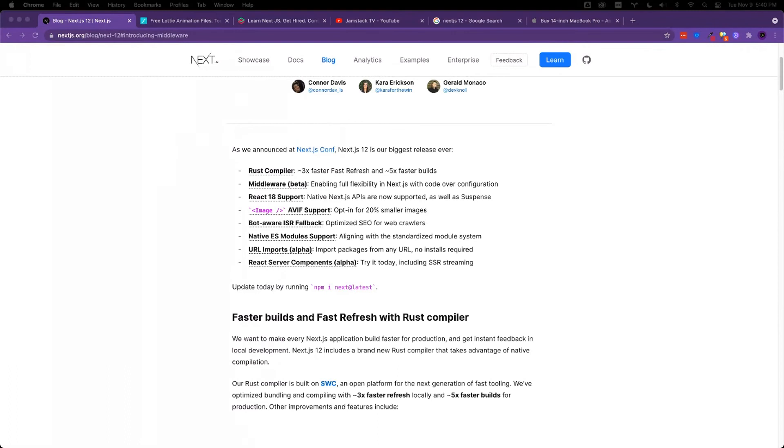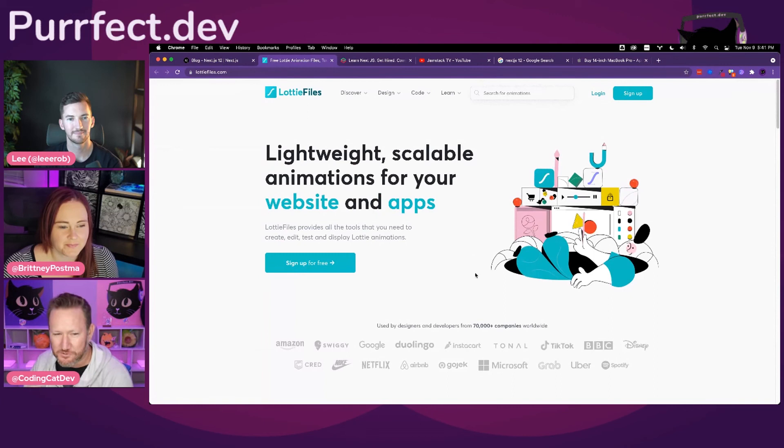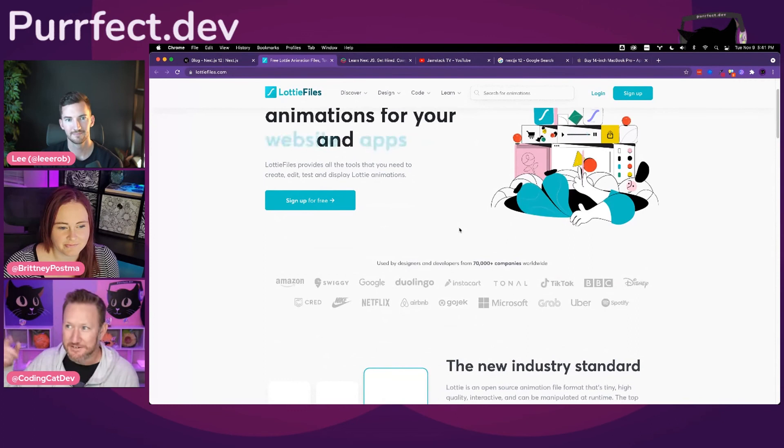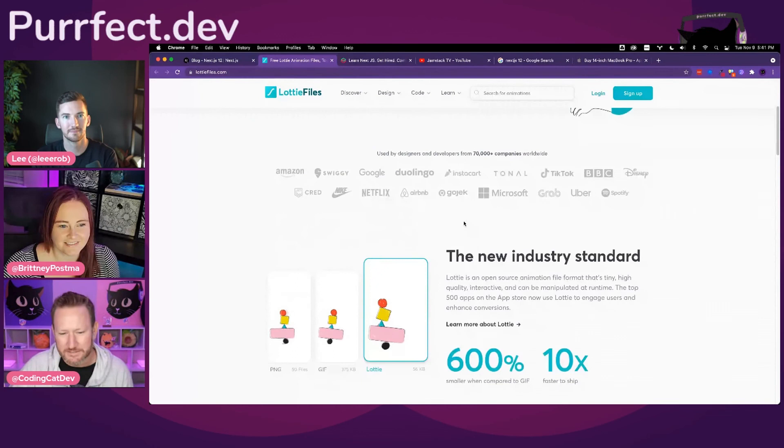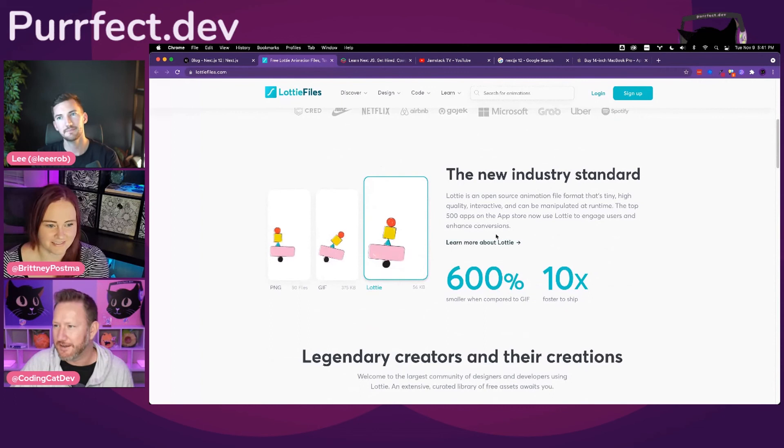Now jumping into our perfect picks — this is where we do fun picks. My first pick is Lottie Files. If you haven't heard of it, there are these lightweight scalable animations — I believe it came out of Airbnb. I've been messing around trying to make our mascot a little more animated throughout our site. The file sizes on Lottie are so incredibly small, it blows me away. If you've messed with this and you're listening, please DM me — I really want to know how it's working out for you.